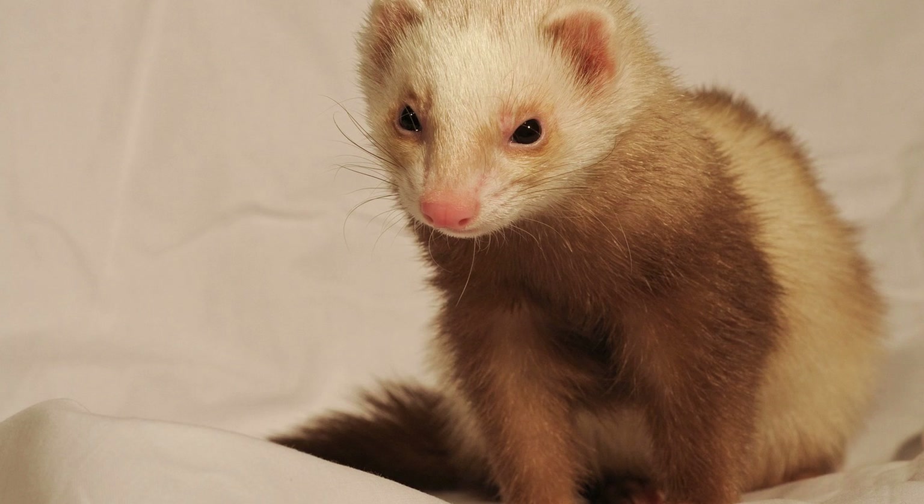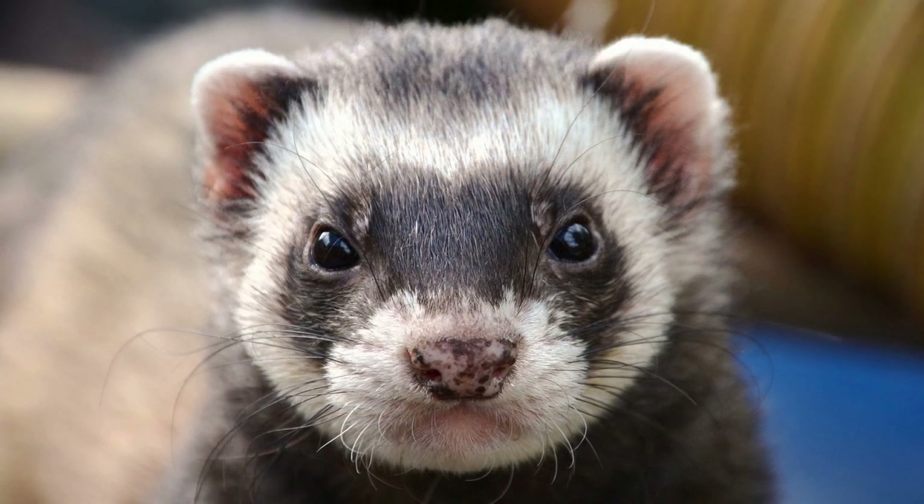In conclusion, while the initial cost of acquiring a ferret may be relatively modest, it's important to consider the ongoing expenses associated with their care and maintenance. By budgeting appropriately and planning for the various costs involved, you can ensure that your ferret receives the care and attention they need to live a happy and healthy life by your side.